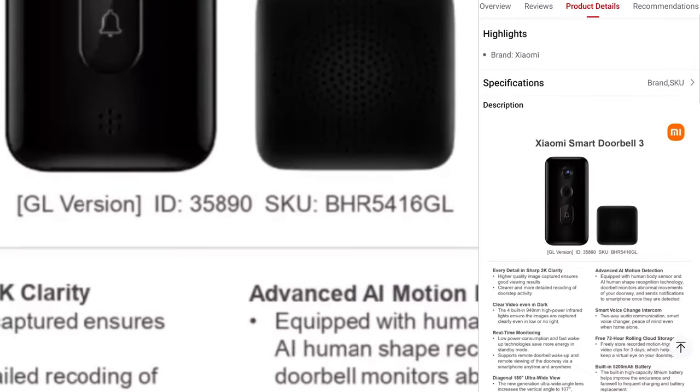You can see here in the picture: GL version — that's global version — and the ID is 35890. Take note of this if you want to buy from other stores aside from the Xiaomi Global Store; take note of the ID.